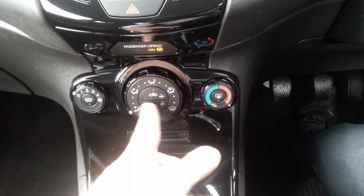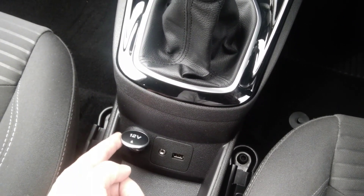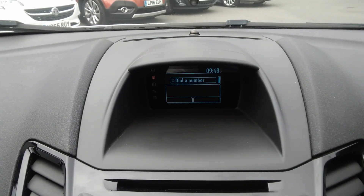It also has air conditioning, a quick clear heated front screen and rear defrost. A USB and 12 volt socket are standard equipment on this vehicle, along with a five-speed manual gearbox and a heads-up display for the radio with Bluetooth connectivity.